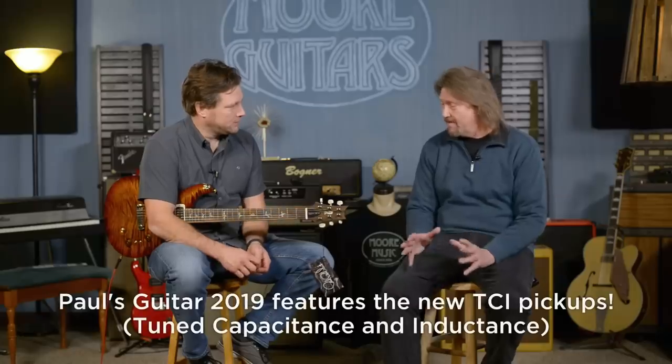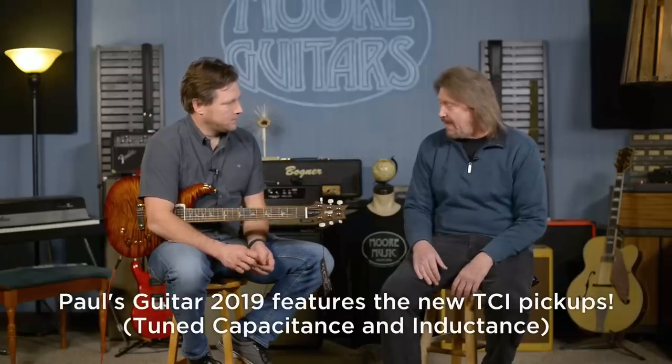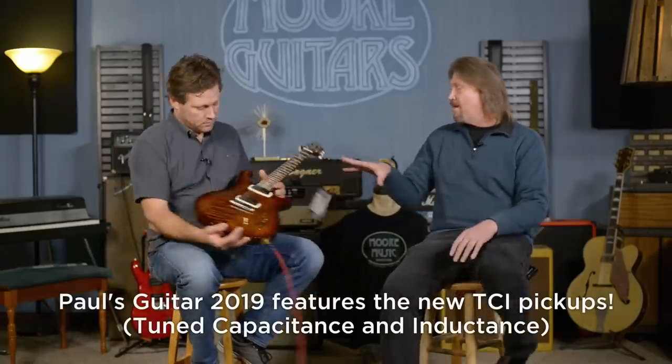Larry, what do we have here today? This is the Paul's Guitar. I know you picked this up at the Experience this year. Coming up in 2019, it's going to become a new production run of this, and big news on this are the pickups included — the TCI pickups. Just so everyone knows, we've probably got one of the few Paul's guitars left in existence that have these pickups that are going to be in the 2019 models.